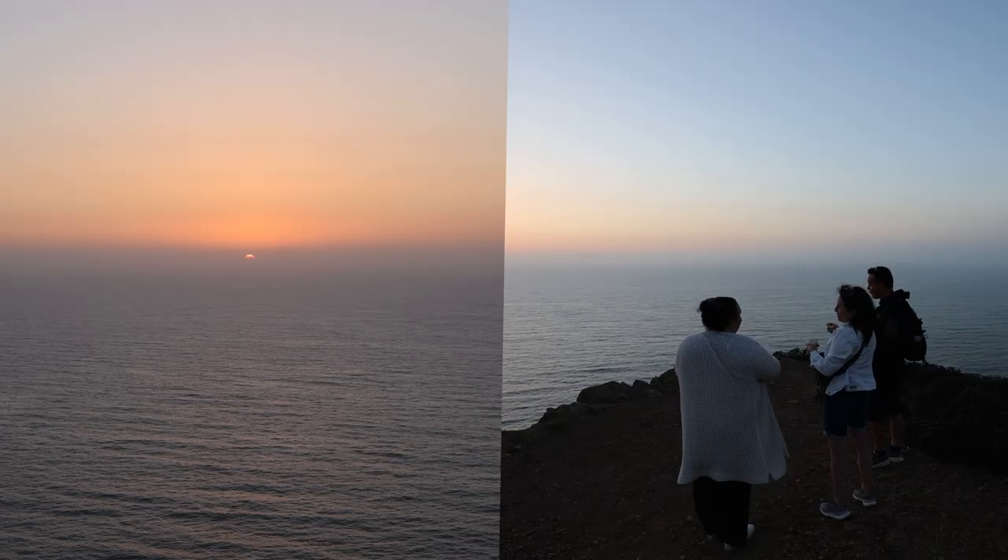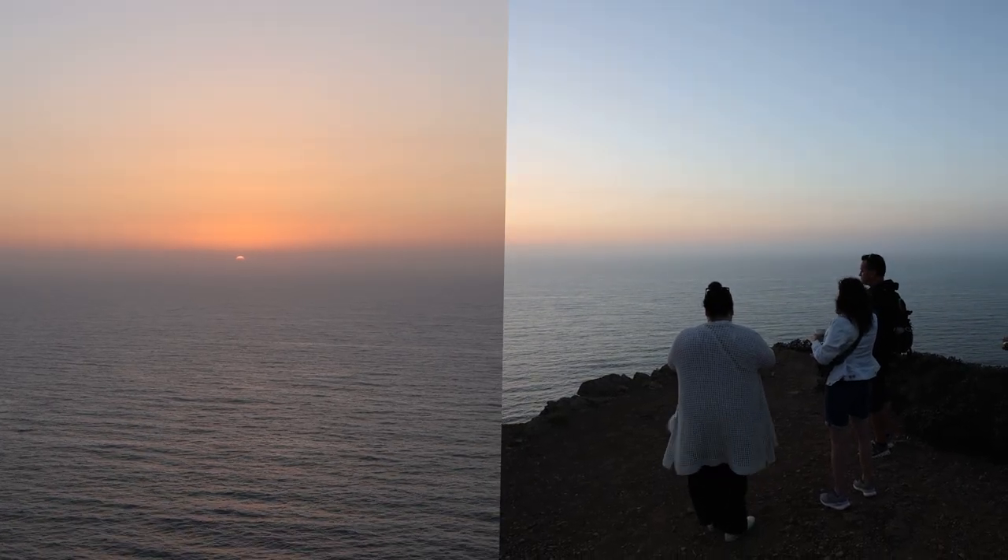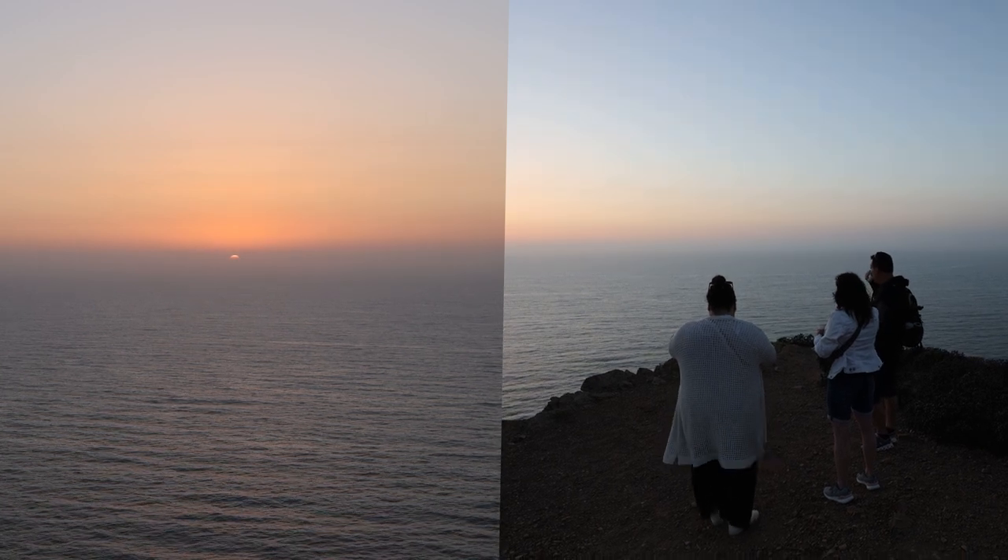We barely made it to catch this beautiful sunset on the edge of this cliff. I'm gonna enjoy my glass of wine and little Portuguese cake at the end of a long day.